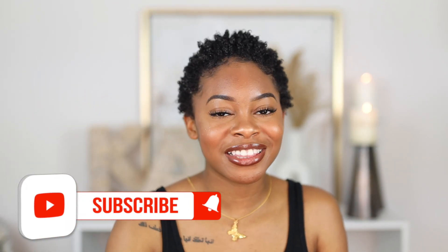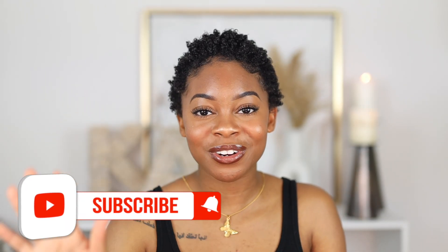Hey guys, welcome back to my channel, or welcome if you're new. My name is Casey. If you are new, please take one second, go down below, hit that subscribe button — I'm almost at 300k and it would mean the world to me. Click that little bell button so you don't miss when I post a new video.